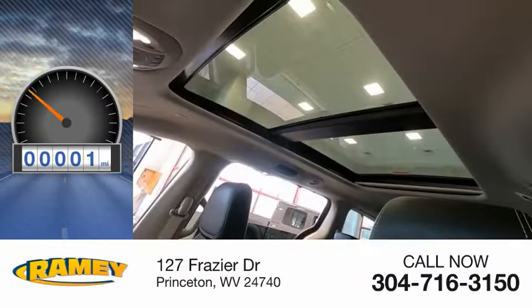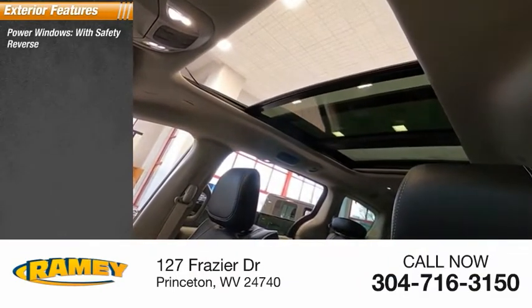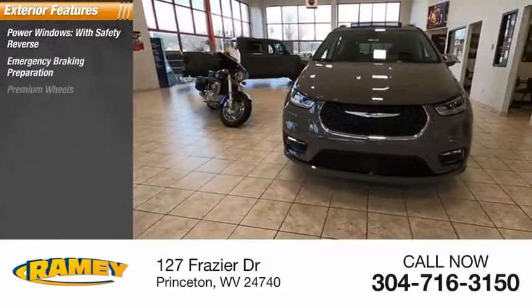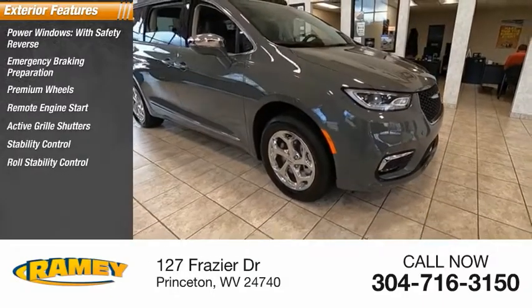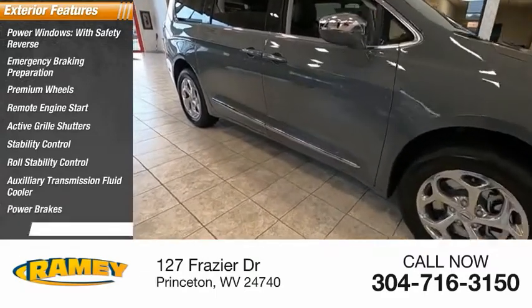This vehicle has less than 100 miles. Here are some of this vehicle's great options: power windows with safety reverse, emergency braking preparation, premium wheels, remote engine start, active grille shutters, stability control, roll stability control, auxiliary transmission fluid cooler, power brakes, ambient lighting.